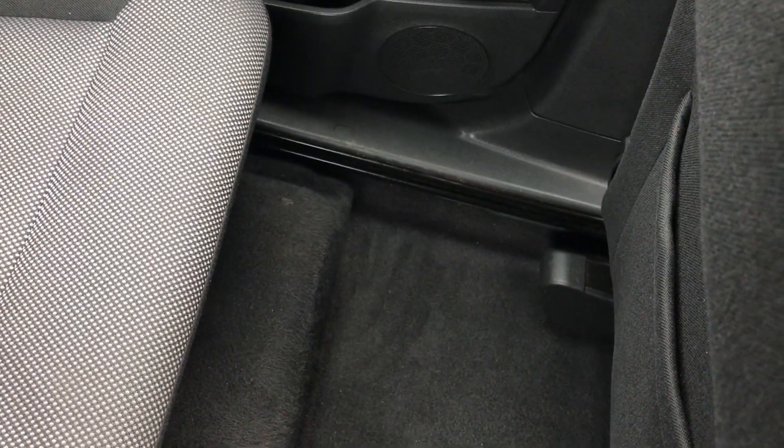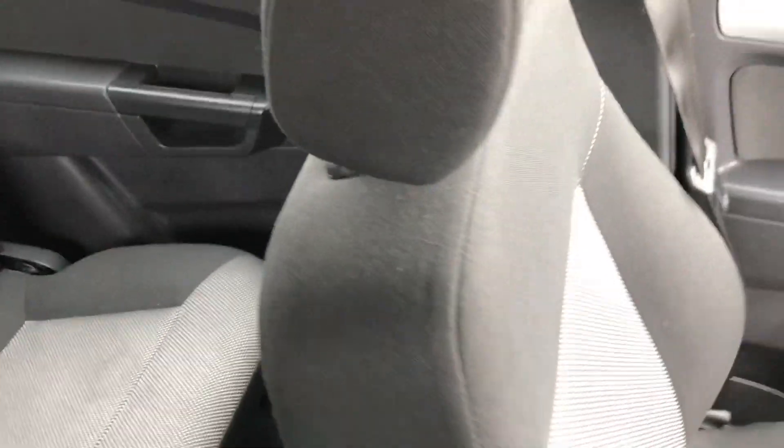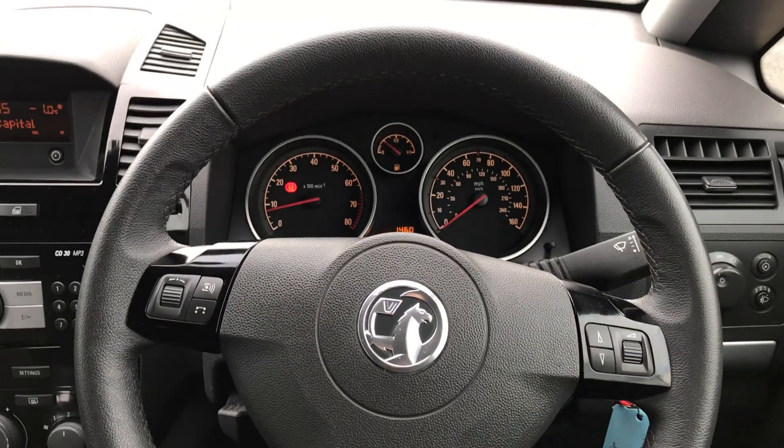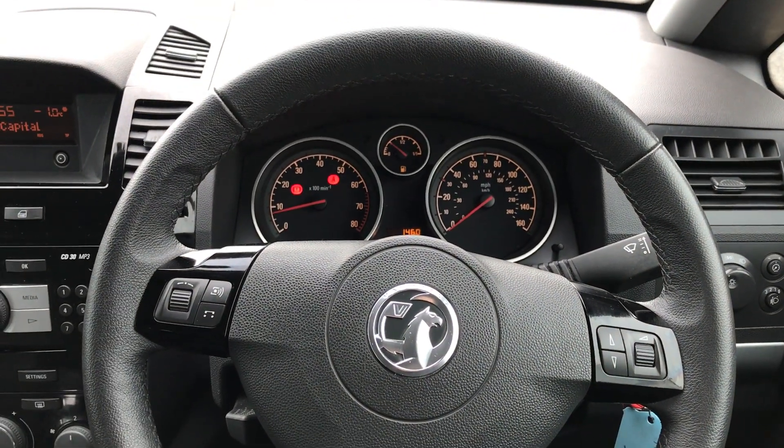There's a good amount of leg space back there as well, which ensures comfort. If you'd like any more information on this car or you'd like to come and view it for yourself, just give us a visit at our showroom on Savile Street in Sheffield. Thanks for watching.